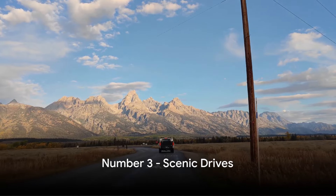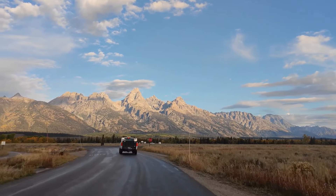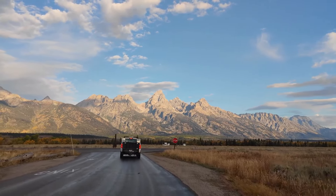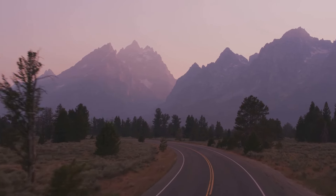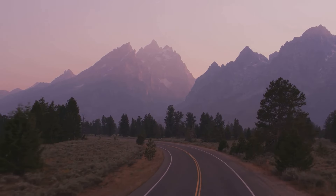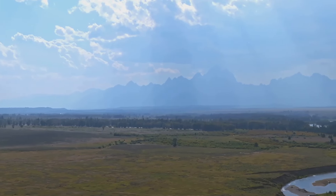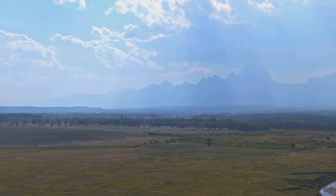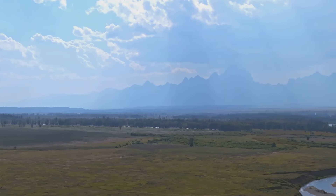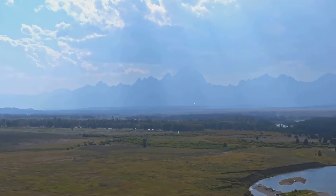Coming in at number three are the park's scenic drives. Imagine embarking on a journey where each turn reveals a new stunning vista. The main routes through the park, like Teton Park Road and Signal Mountain Summit Road, offer this rare experience. Each curve unravels the majestic beauty of the Grand Teton with panoramic views of the mountains, valleys, and wildlife. It's an ever-changing canvas of nature at its finest. Remember to keep your camera ready for some truly breathtaking vistas.